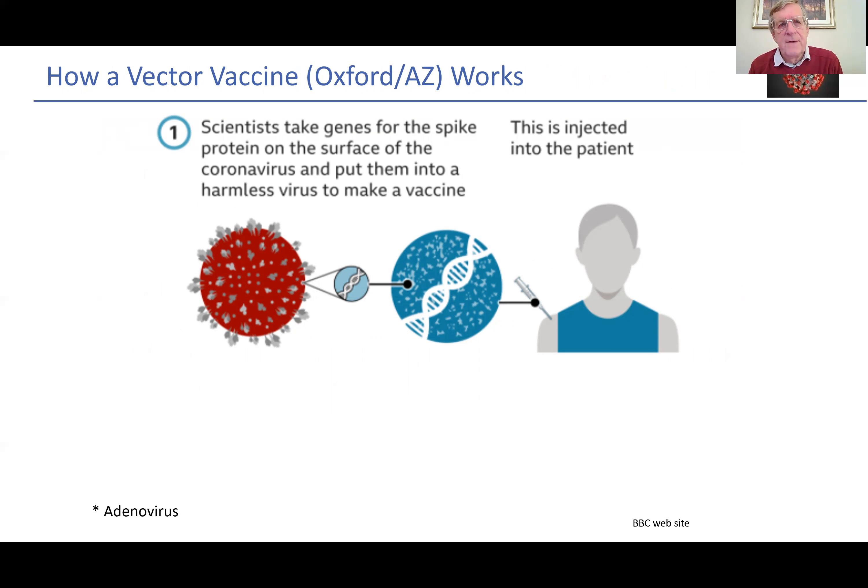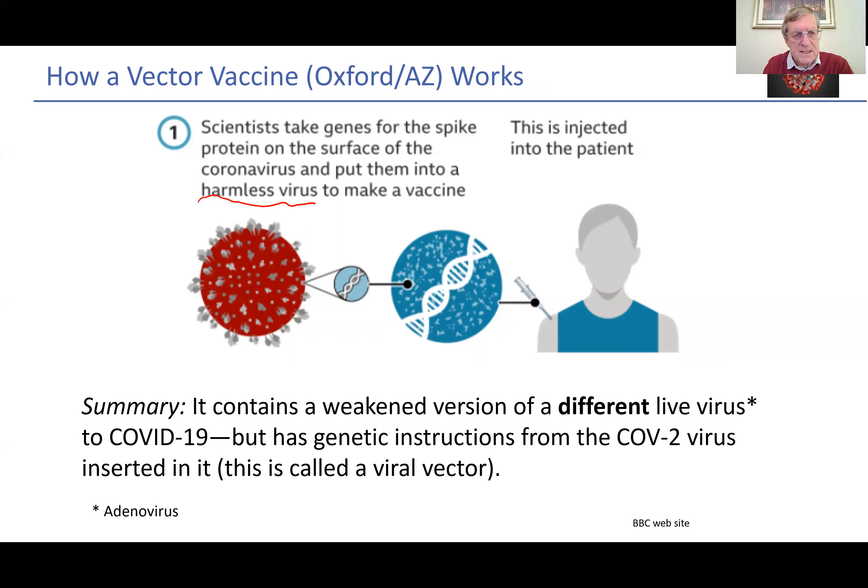But what about the Oxford AZ vaccine? How does this viral vector vaccine work? Scientists take genes for the spike protein on the surface of the coronavirus and put this genetic information into another harmless virus to make a vaccine, and it's this that is injected into the patient. What we've got is a weakened version of a different — different to the COVID — a different live virus. In this case, it is an adenovirus, or a cold-producing virus. The genetic instructions from the SARS-CoV-2 virus are inserted into this adenovirus; hence it is called a viral vector.